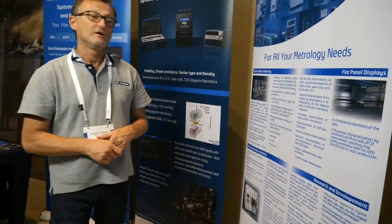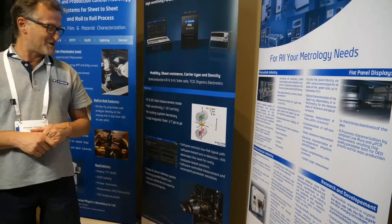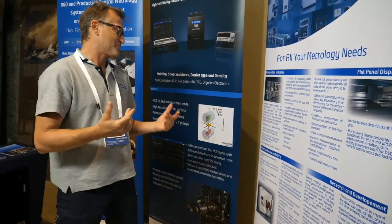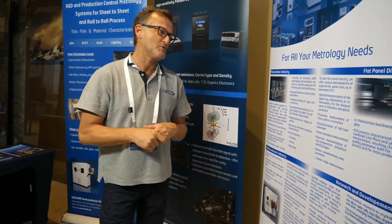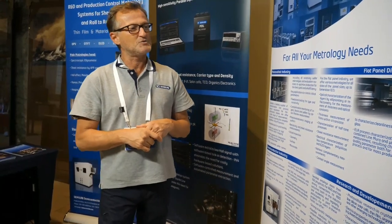Everybody wants to do PV. Yeah, because this energy... it's the biggest priority right now. The main market for us is semiconductor, but we always try to push people who are doing PV and developing new types of PV. We know the future is also PV battery — the battery is also one important market we are trying to develop.